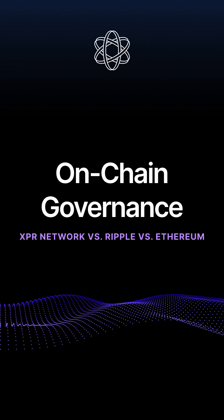Security in crypto is a big deal. One of the best ways to keep your funds safe is with a multisig wallet, which means multiple people or multiple keys have to approve transactions before they happen. But not all blockchains make it easy. Let's compare how XPR Network, Ripple, and Ethereum handle multisig wallets.